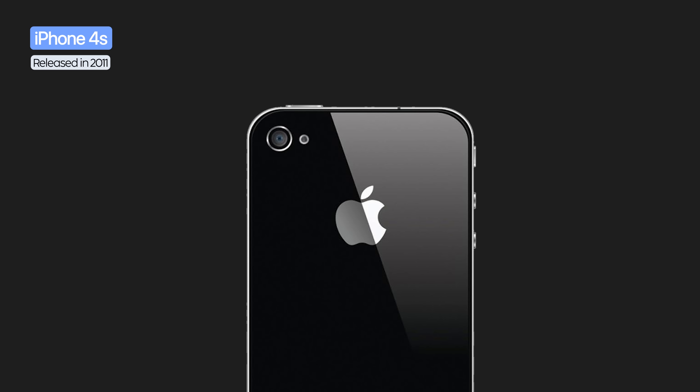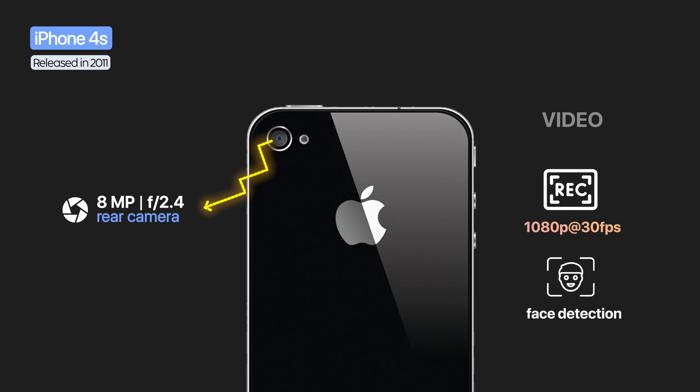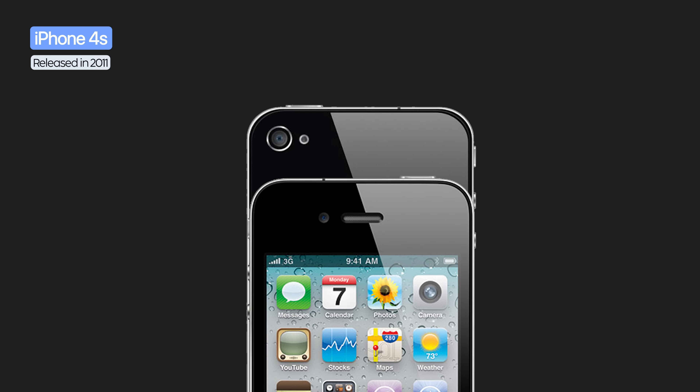The iPhone 4 also introduced the very first front camera with VGA resolution. On the iPhone 4S, the camera went up to 8 megapixels with an f/2.4 aperture, bringing full HD recording, face detection, and video stabilization. The front camera remained VGA.